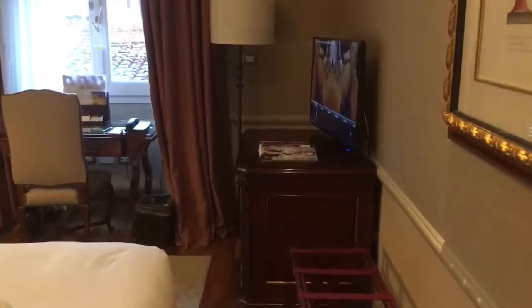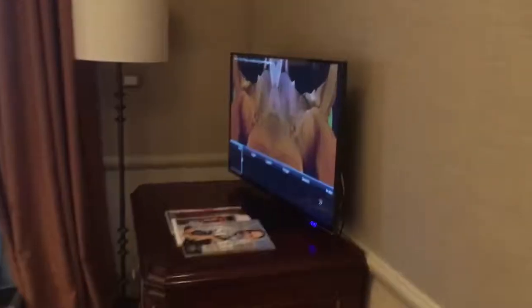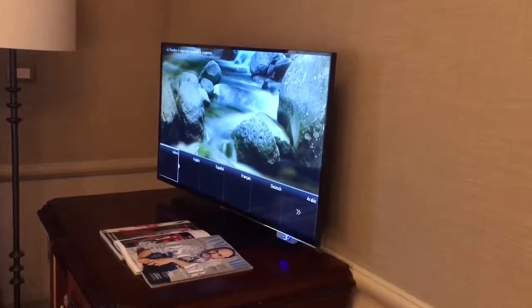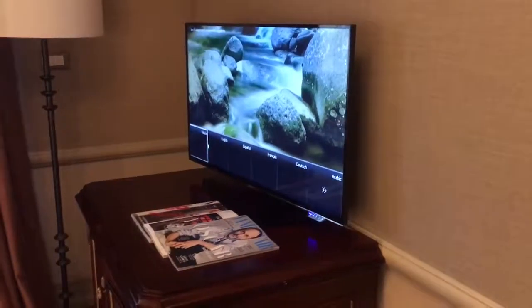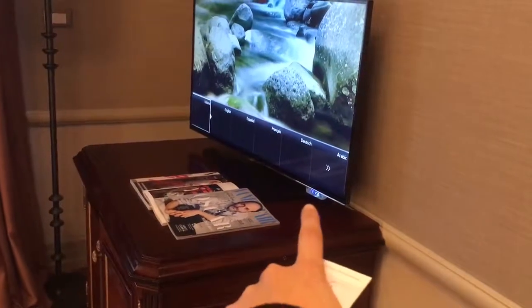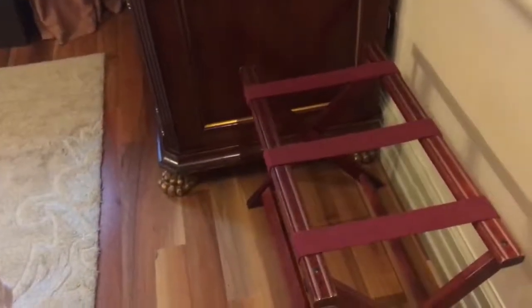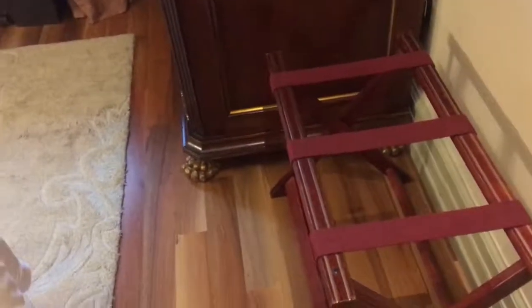Moving over here, this is the TV entertainment center area. It's got a flat-panel Samsung smart TV — never seen this model before, it's got a little blue panel down there, which is very unique. This area here is probably where you'd put a bag or some laundry.